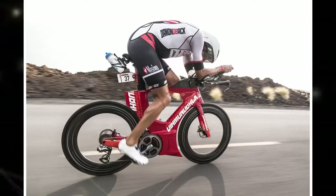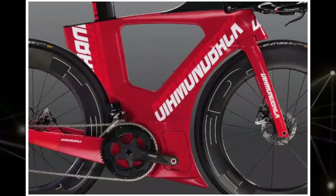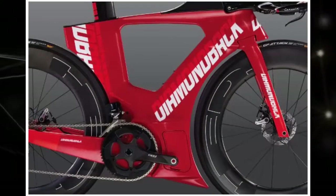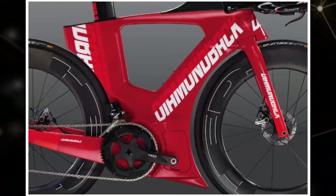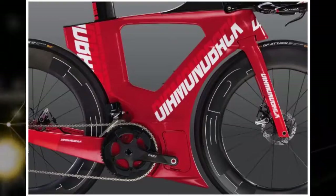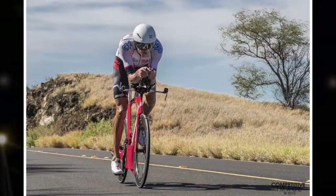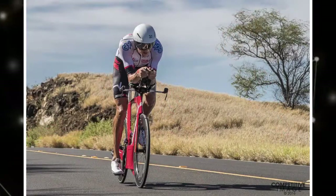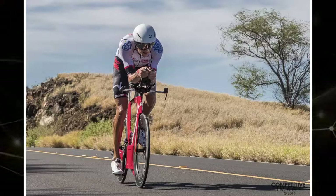Of course, there's more to a performance road bike than a wicked frame design. As such, every element of the Diamondback I.O. has been chosen based on aerodynamic performance, functionality, comfort, and fit. This includes the Zipp SL7 Aero, a wing-shaped carbon fiber handlebar that boasts supreme aerodynamics and excellent ergonomics, along with a top tube storage section sized to hold energy bars and other on-the-go nutrition options.